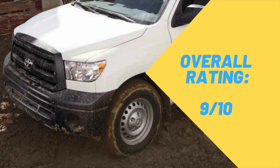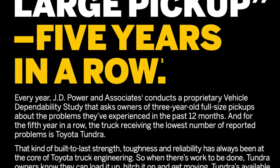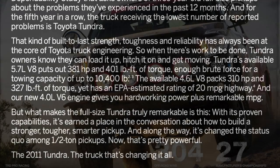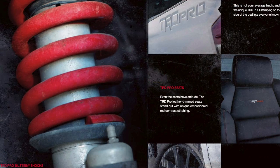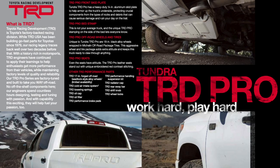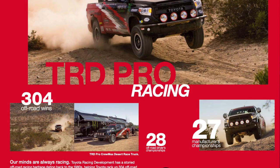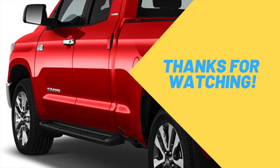After all the information gathered, the Tundra receives a 9 out of 10 because it's a very capable pickup truck with a lot of great options and is very dependable. Overall the Tundra has a very nice mix of cab configurations, engines, and reliability. While it's not a perfect truck by any means, for a full-size pickup truck it does offer solid value, good resale value, and overall great reliability. Thanks so much for watching — please have a wonderful day and hit that like and subscribe button.